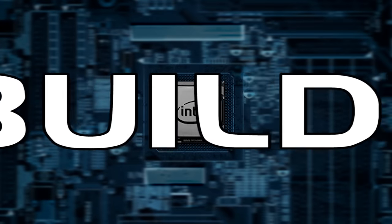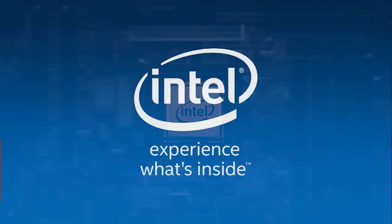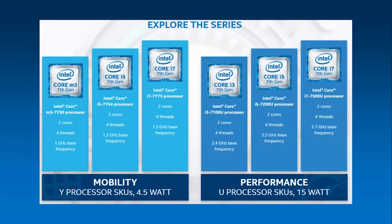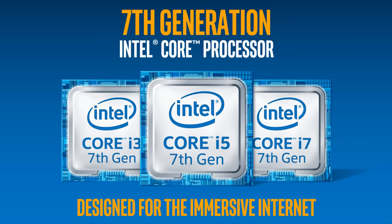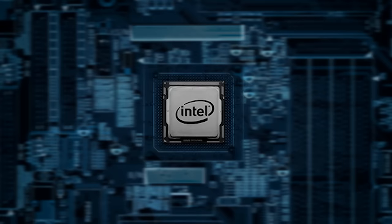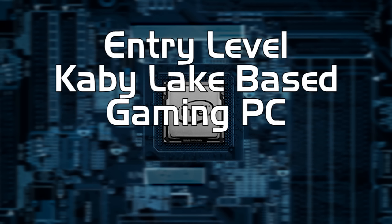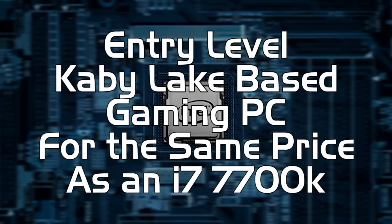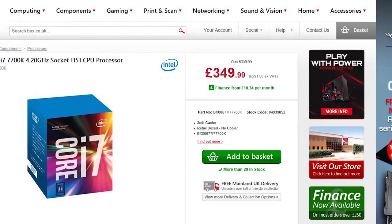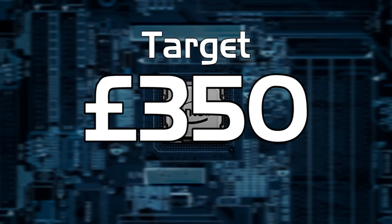Hello and welcome to our PC build parts list for January. As you probably know, earlier this month Intel launched their new Kaby Lake range of processors, but most of the focus has been on the high-end SKUs, mainly the i5 7600K and the i7 7700K. Our challenge this month is an entry-level Kaby Lake based gaming PC for roughly the same price as that i7 chip — with the UK price for the i7 7700K being roughly £350, we've used that as our target.